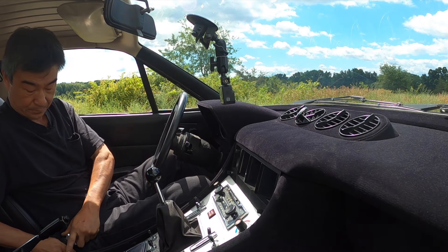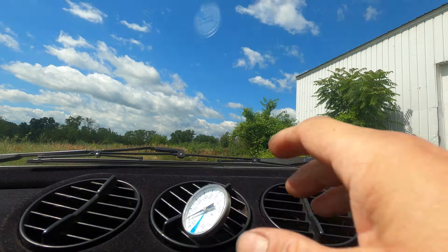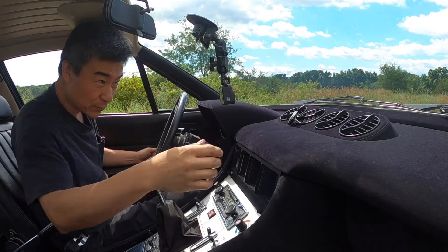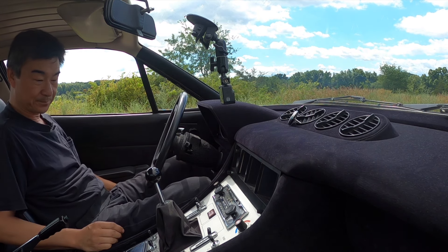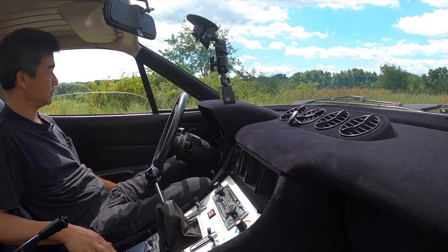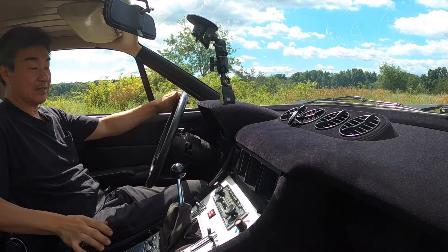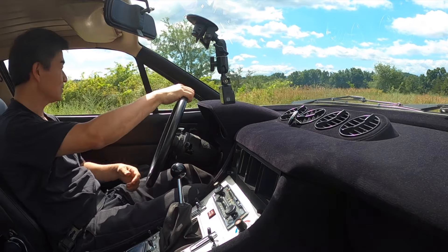The temperature today is 79-80 degrees, as the thermometer is showing. I'm going to take you for a drive to see how well this air conditioning keeps up. I have to roll with the windows — it's not super warm today, but it's a good day to test this air conditioner. Let's turn on the air and go.